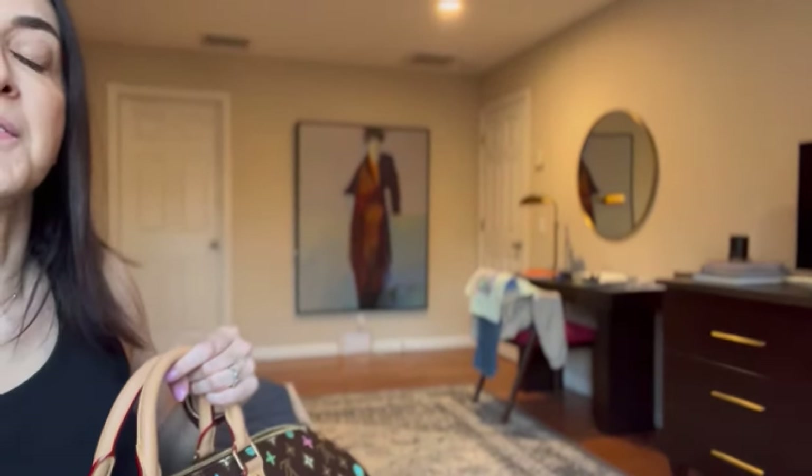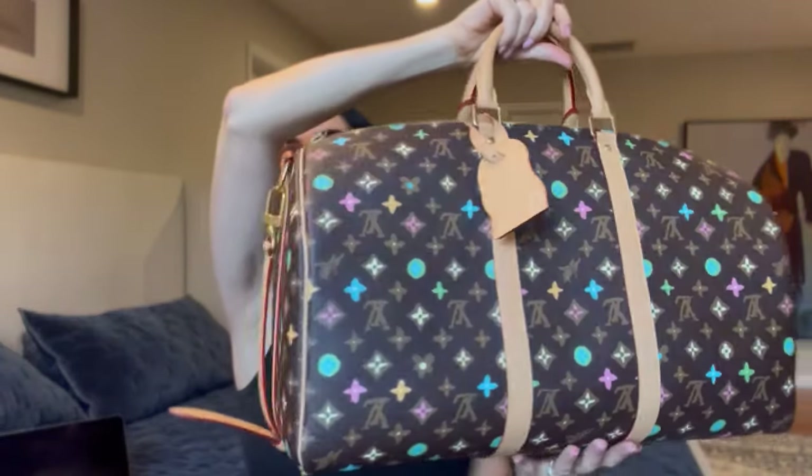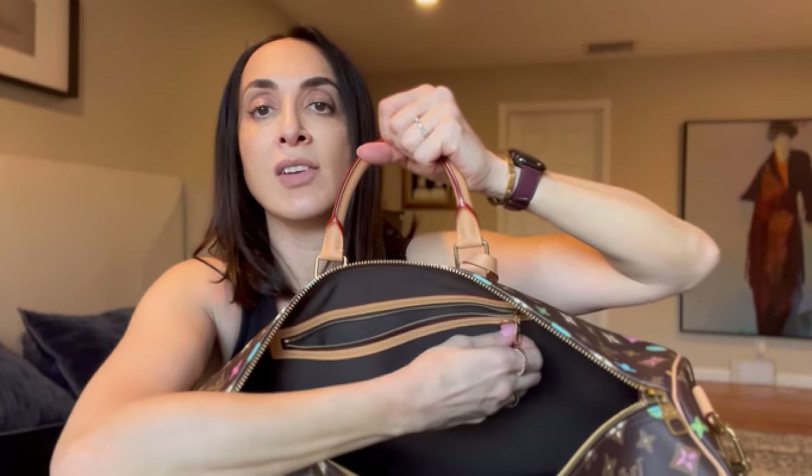I think you can take up to size 55 on a plane as a carry-on, but size 60 you'd have to check in — correct me if I'm wrong. Let me show you the inside: it's basically the same model with one pocket and a D-ring.